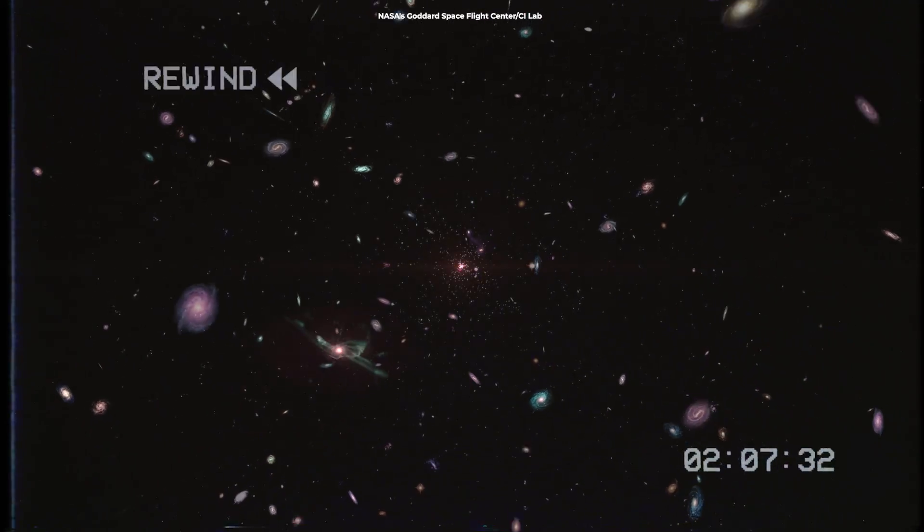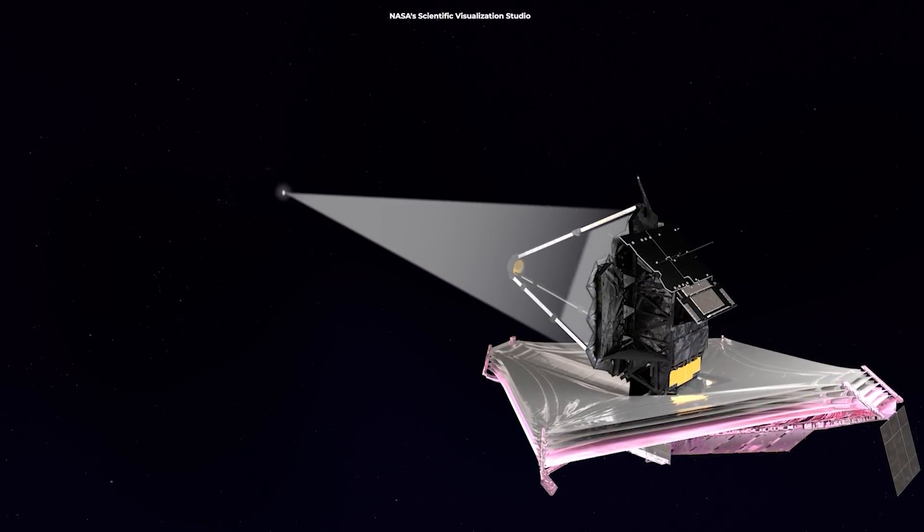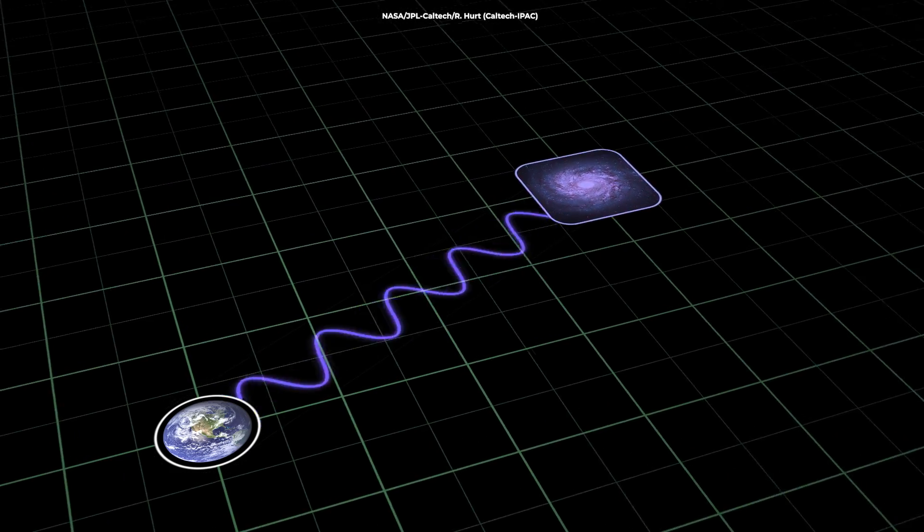Scientists know how old the universe is by playing it backward until the very first moment when everything exploded into existence. From ancient light traveling billions of years to reach us, to galaxies racing away at unfathomable speeds, every clue leads us to an epic story of time, space, and the very origins of the universe.